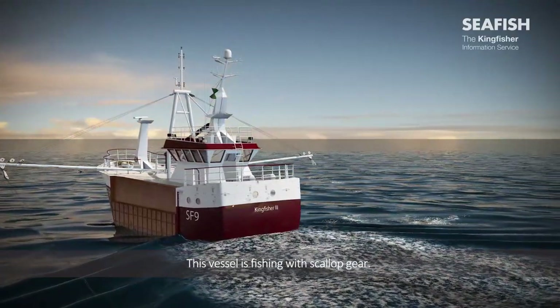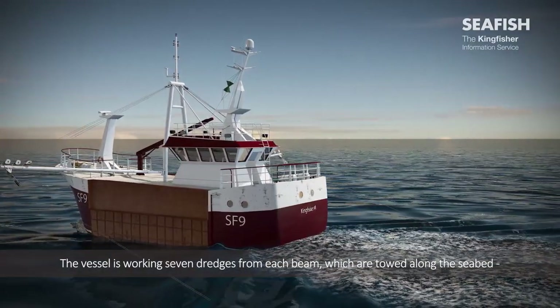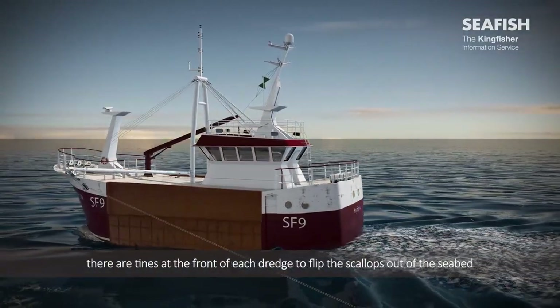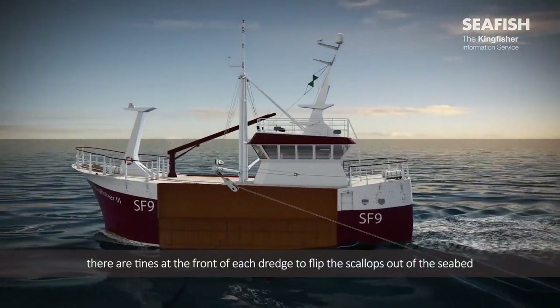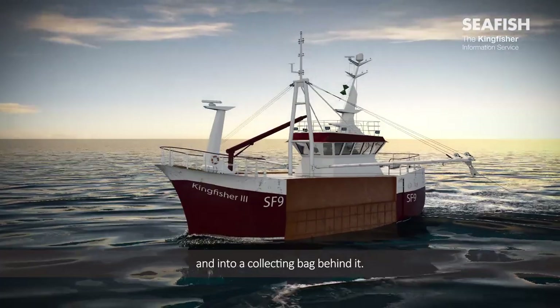This vessel is fishing with Scarp Gear. The vessel is working seven dredges from each beam, which are towed along the seabed. There are tines at the front of each dredge to flip the scallops out of the seabed and into a collecting bag behind it.